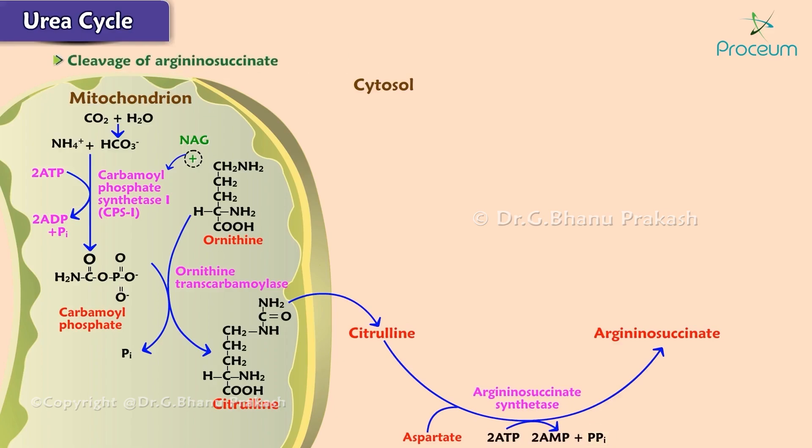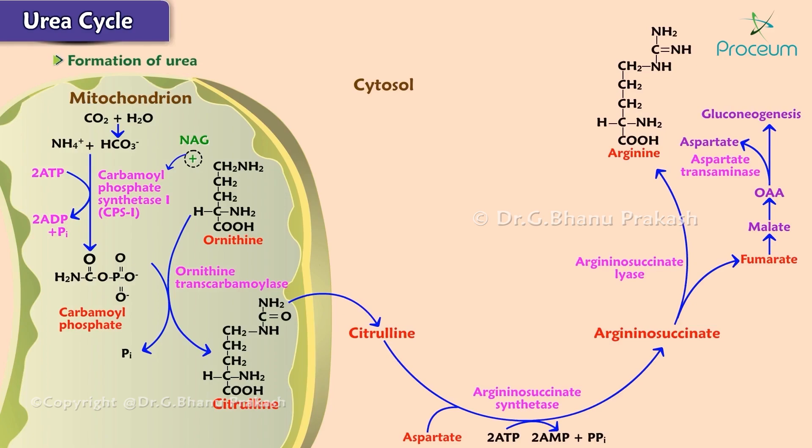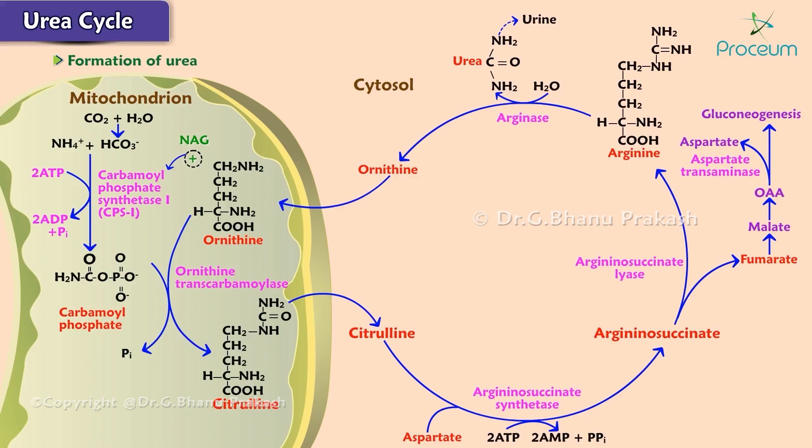Reaction 4: the cleavage of argininosuccinate. Argininosuccinate is cleaved by argininosuccinate lyase to form fumarate and arginine. Fumarate is converted to malate, which is further converted to oxaloacetate. Oxaloacetate can either enter gluconeogenesis or be reformed into aspartate by aspartate transaminase to re-enter the urea cycle. Reaction 5: the formation of urea. Arginine, which contains two nitrogens — one derived from NH4+ and the other from aspartate — is hydrolyzed by arginase, producing urea and regenerating ornithine. Urea is produced from the guanidinium group on the side chain of arginine, and ornithine is transported back into the mitochondria in exchange for citrulline to initiate another round of the cycle.